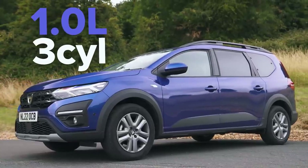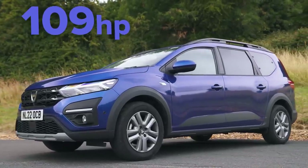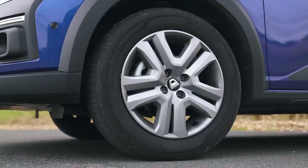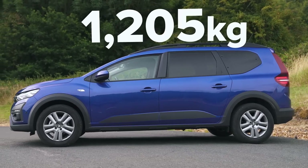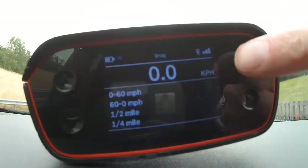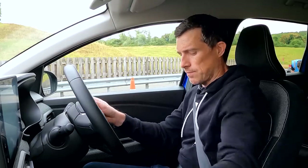Let's start this video by seeing how adding weight affects the performance of this Dacia Jogger. It's powered by a one-litre three-cylinder turbo petrol with 109 horsepower and 200 newton-metres of torque. It's got a six-speed manual gearbox driving the front wheels. The car weighs in at 1,205 kilos, and I add an extra 75 kilos. I'm going to set a base time now using my specialist timing gear for the 0-60 mile an hour and quarter-mile times. Let's do it.